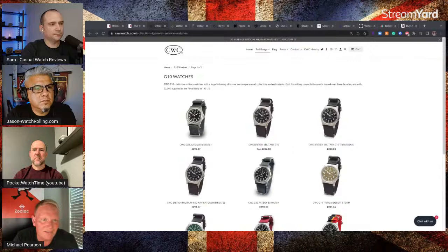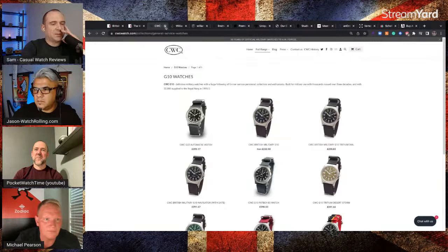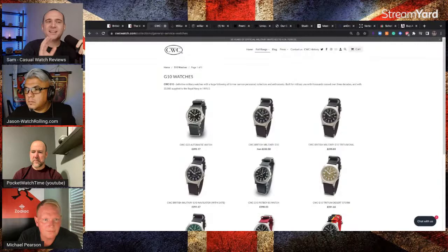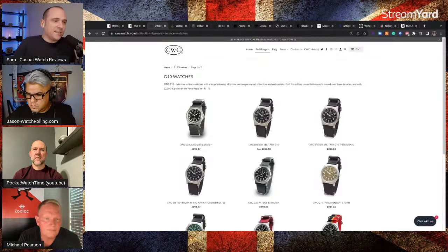I might compile that CWC video again. I did a Freedom of Information Request to find out what the current issue was, because at one time they were flirting with saying these watches were military issued in the present tense — and yes, the Special Boat Service uses one, but anyway, we'll move on.